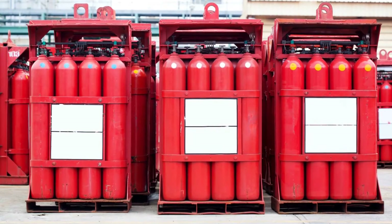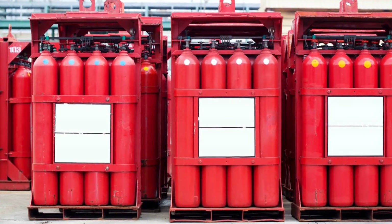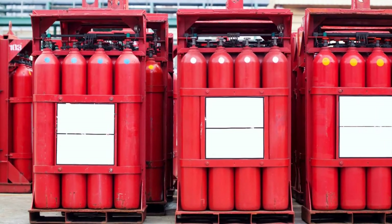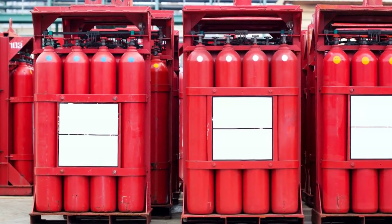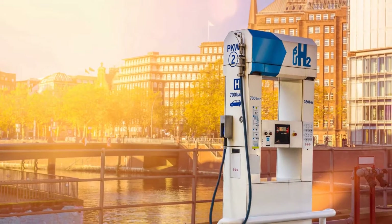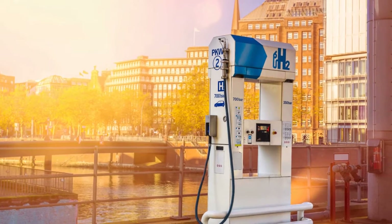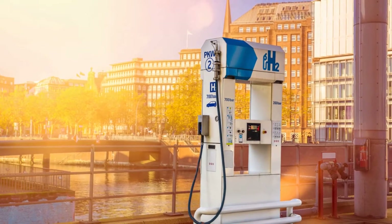Let's start with the synthesis of ammonia. This is typically done using the Haber-Bosch process, a well-established method for large-scale ammonia production. In this process, nitrogen and hydrogen react in the presence of a catalyst under high pressure and temperature to form ammonia. It's a bit like baking a cake, where you mix the ingredients together and then apply heat to get the final product.